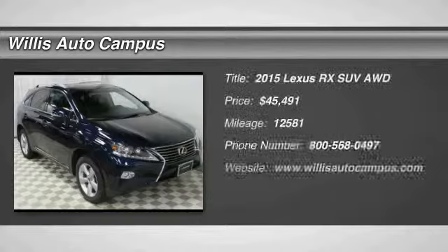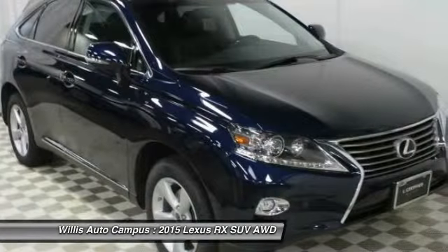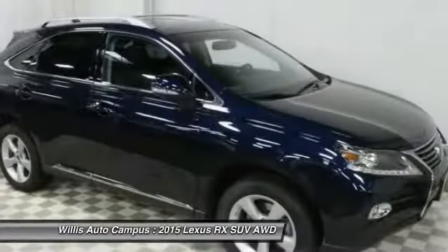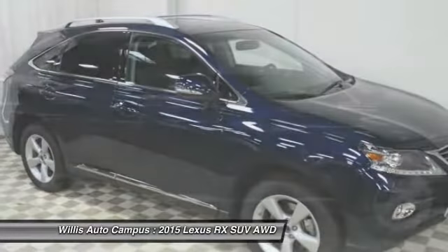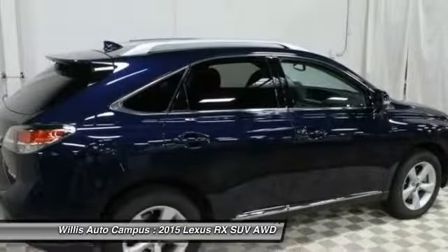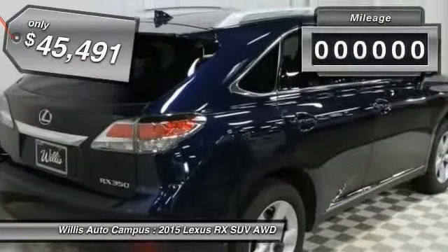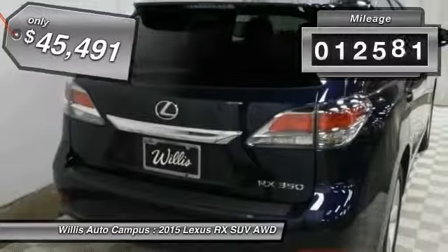The 2015 RX300. As one of the first entries in the crossover luxury SUV segment, the Lexus RX300 provides a high seating position, available all-wheel drive, and generous cargo capacity, along with great fuel economy, and is priced below $50,000. This vehicle has less than 15,000 miles.